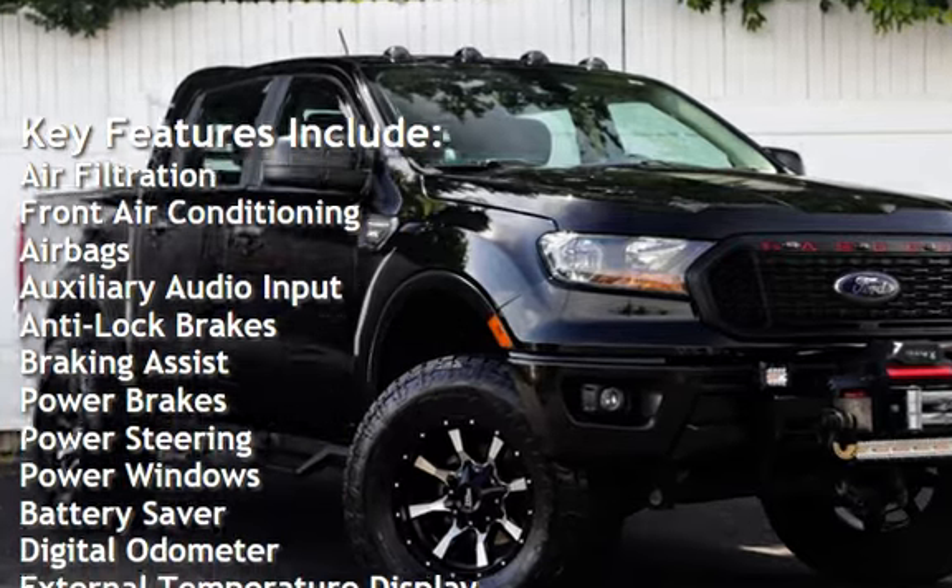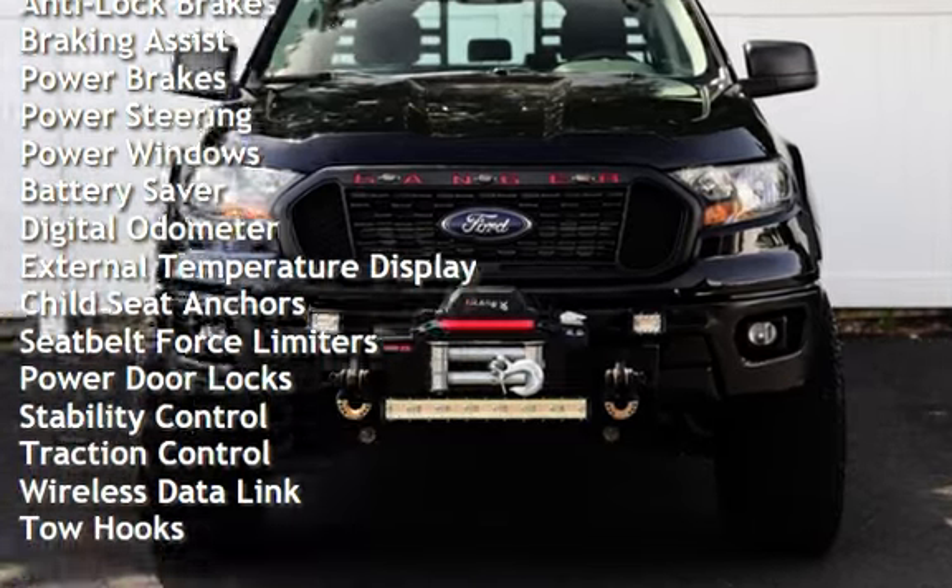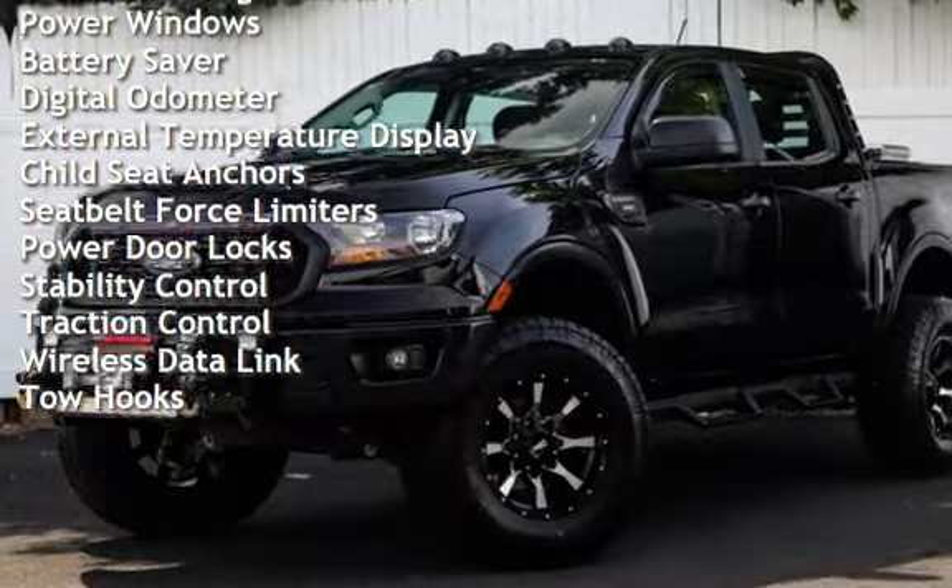Additional features include auxiliary audio input, anti-lock brakes, braking assist, power brakes, power steering, power windows, battery saver, and digital odometer.